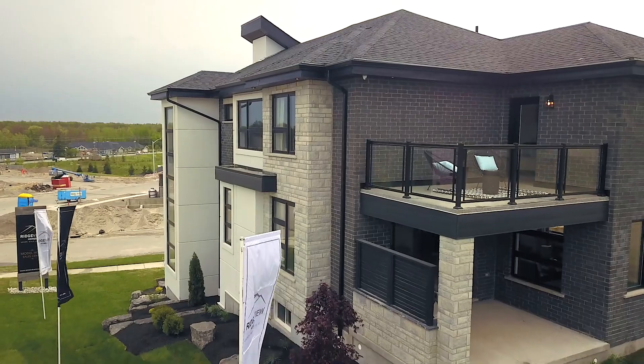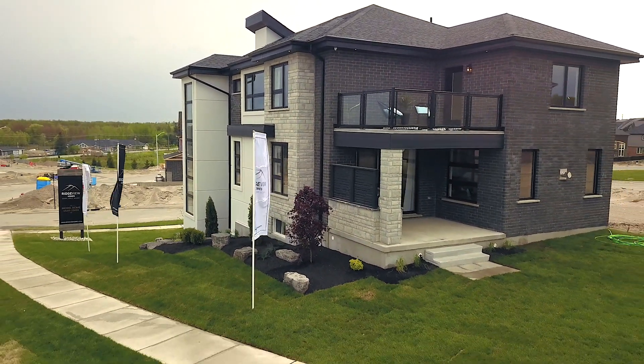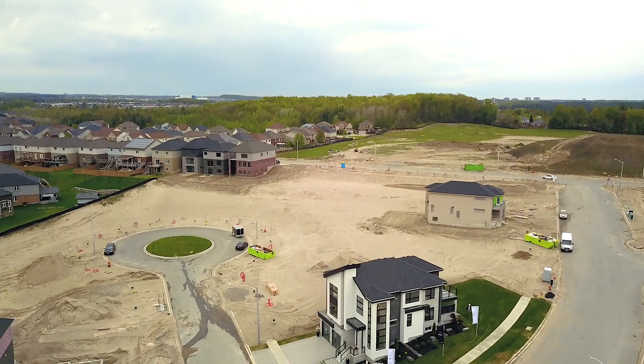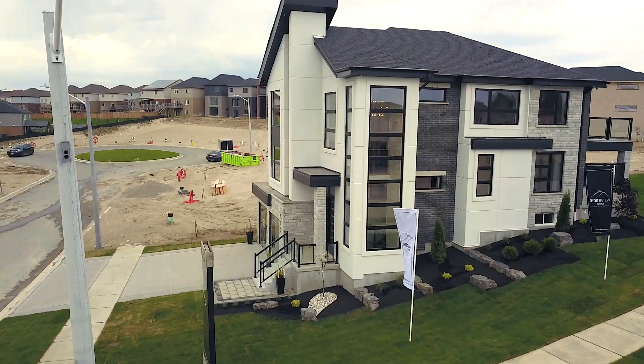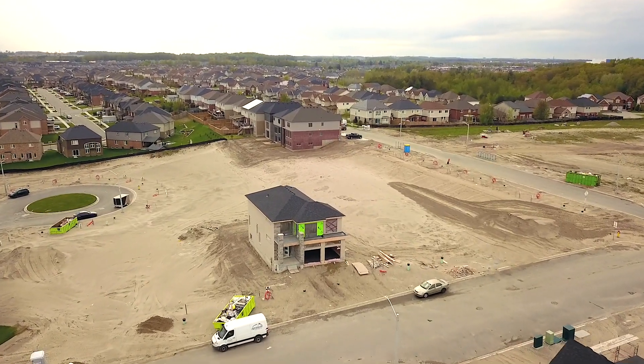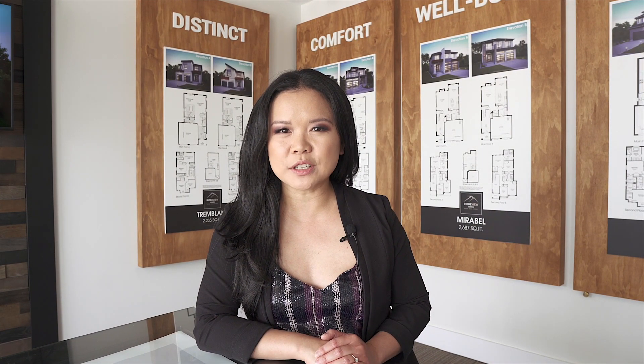In Ormston, Ridgeview will have two model homes for you to view. The model home and sales office is located at 900 Blair Creek Court, Kitchener. This model home is the Montreal model, and a second spec home available for viewing is the Mirabelle. Model home hours are Tuesday, Wednesday, Thursday 4 to 7, and Saturday and Sunday 1 to 5.